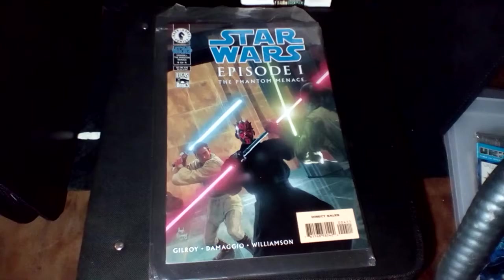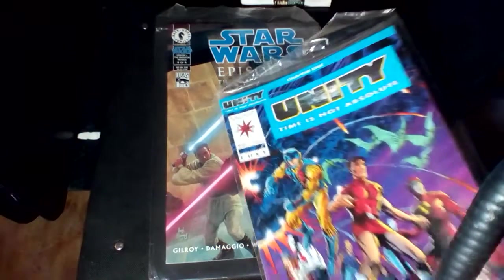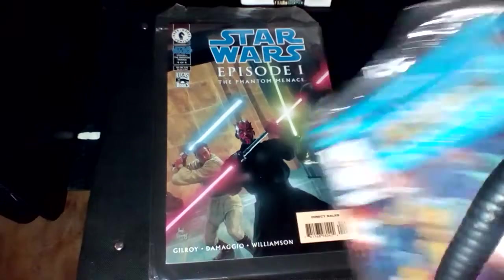And then from Valiant, Unity number 0. Time is not absolute.